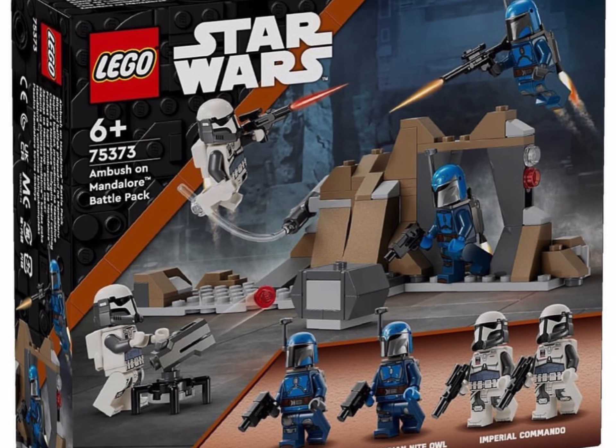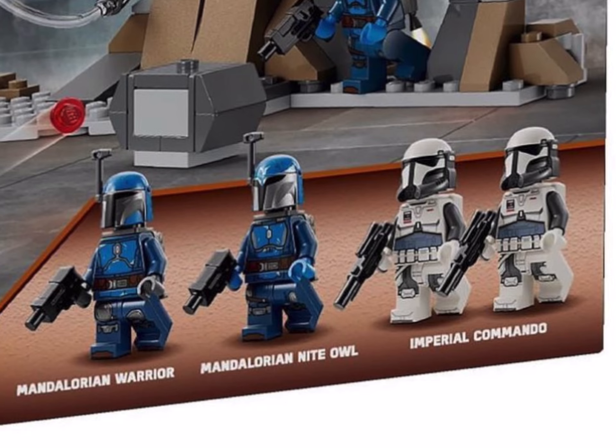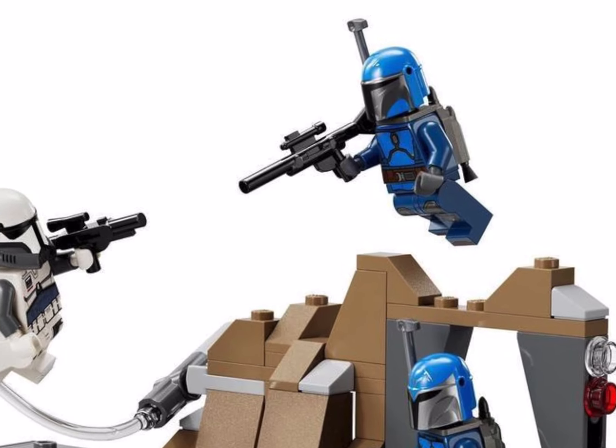I will be grouping these two sets together — it's set number 75373, which is the Ambush on Mandalore Battle Pack. This comes with a Mandalorian Warrior, a Mandalorian Night Owl, and two Imperial Commandos. Only 109 pieces in this set for £19.99.